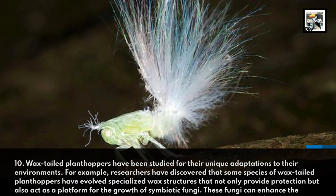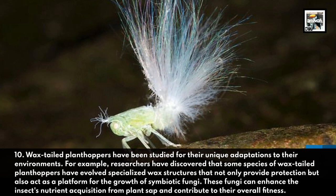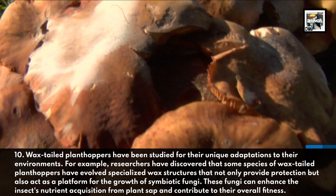Wax-tailed planthoppers have been studied for their unique adaptations to their environments. For example, researchers have discovered that some species have evolved specialized wax structures that not only provide protection but also act as a platform for the growth of symbiotic fungi. These fungi can enhance the insect's nutrient acquisition from plant sap and contribute to their overall fitness.